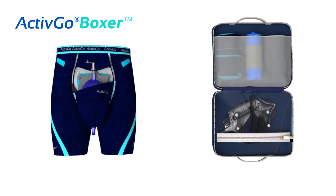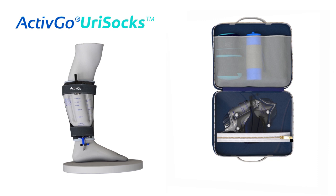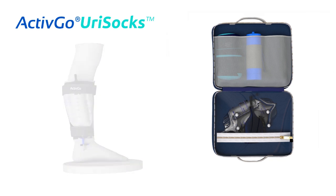The ActiveGo catheter connects with an anti-bulging drainage bag to collect urine. The urine bag is easily attached to the UriSox, a wearable leg support designed to hold the urine bag with ease and comfort.